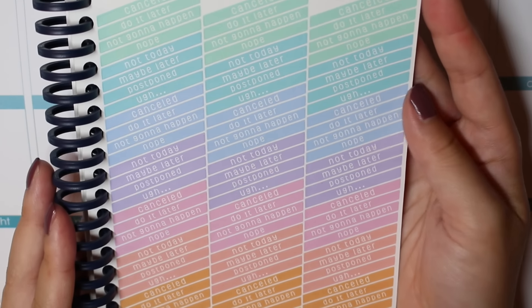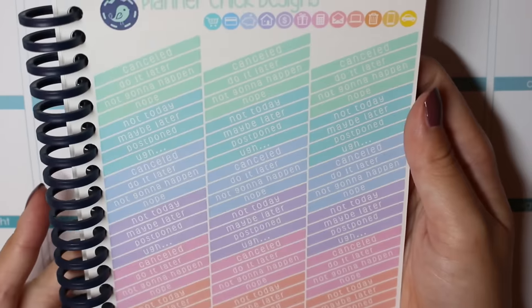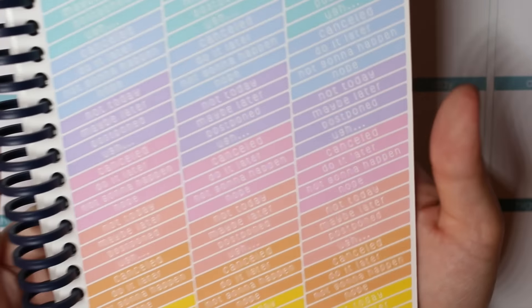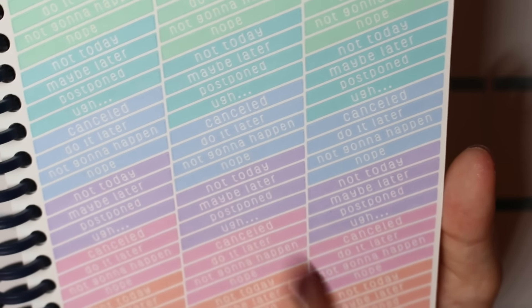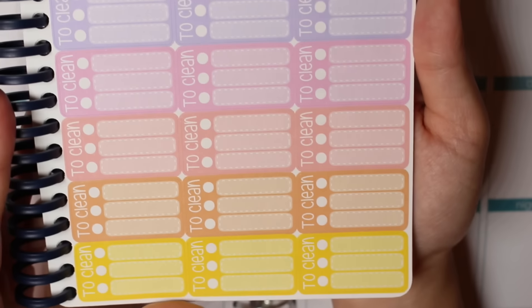I got some canceled, reschedule, not gonna happen kind of stickers. I thought these were perfect because of how thin they were so you can kind of see what's underneath still. I love all the things it has like 'not today,' 'maybe later,' 'postponed,' 'ugh canceled' — I really love the variety.